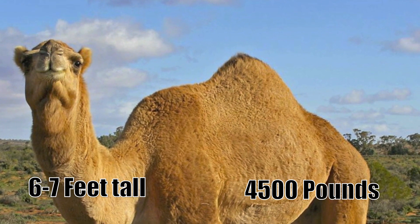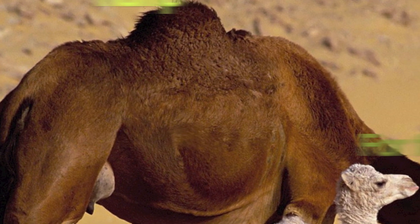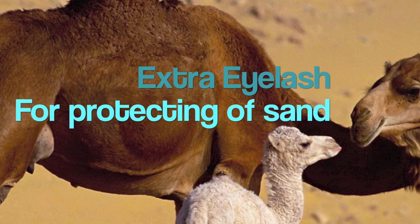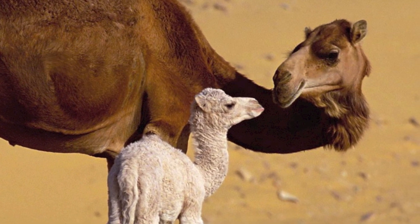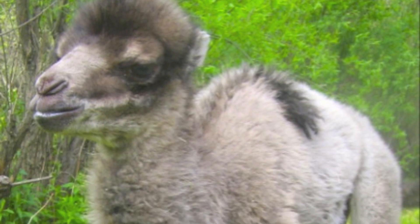Dromedary camels can be 6 to 7 feet tall and can weigh 4,500 pounds. It has one hump to store fat. It has an extra eyelash to protect from sand and a spread toe to help walk in the sand. Baby camels' humps develop later when they are able to eat on their own.